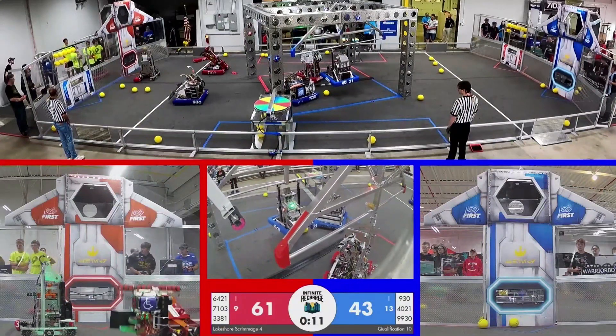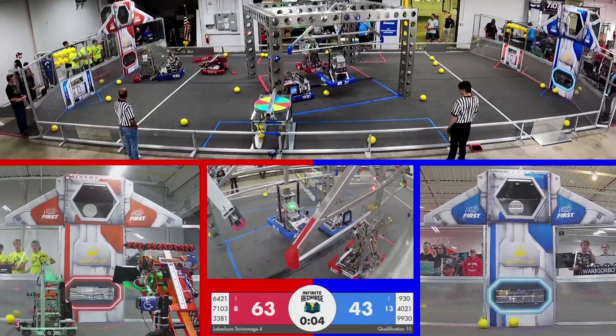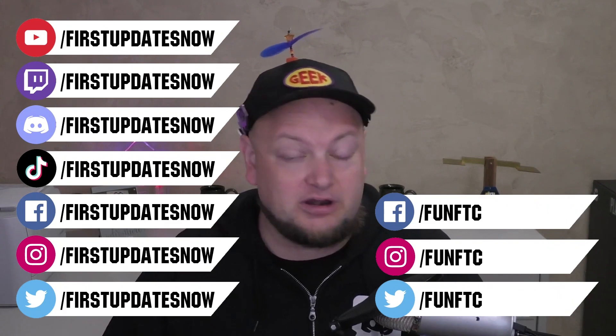If your team or organization is hosting an off-season event, you can stream it right here on First Updates Now for free. Events that stream on First Updates Now receive an additional 25% to 100% additional viewership because we help promote your event on a large platform. If you're interested, reach out on any of our social platforms, on Discord, or email us at admin@firstupdatesnow.com. Dates are booking fast and we take first come, first serve.